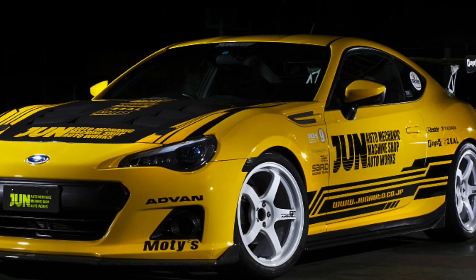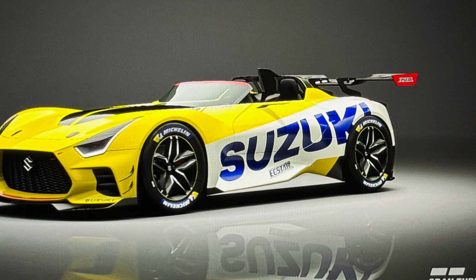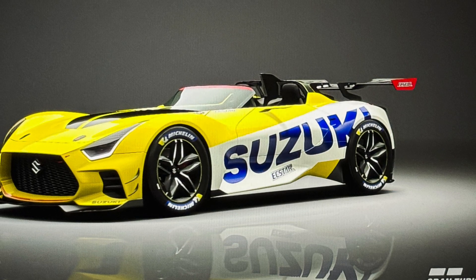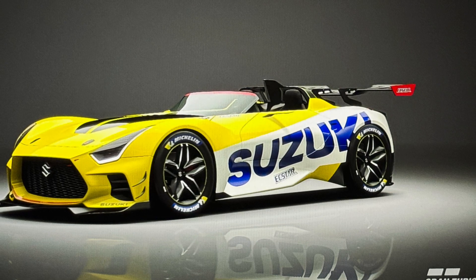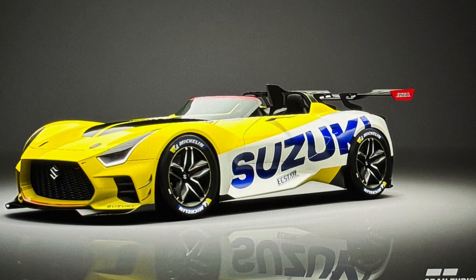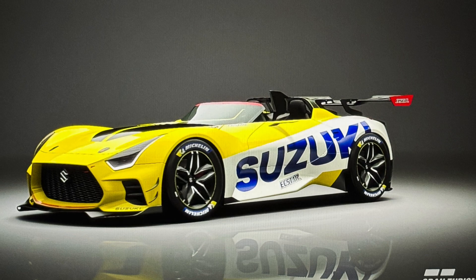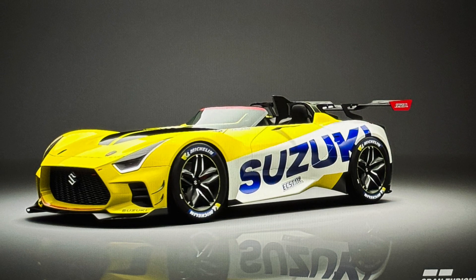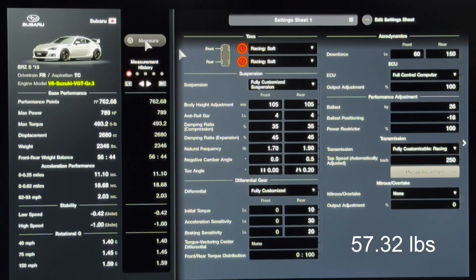This is the engine that came out of the Suzuki Vision Gran Turismo car. It looks pretty cool. I doubt we get one in the States — I think that's just a race-only thing. That's about all I can say, but I'm going to show you the stats now.